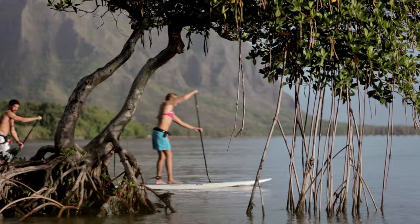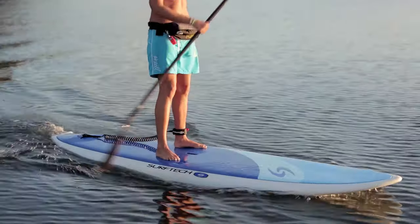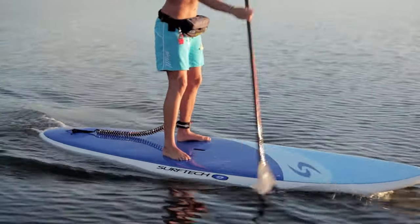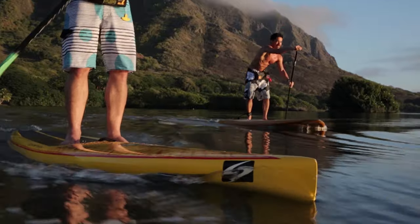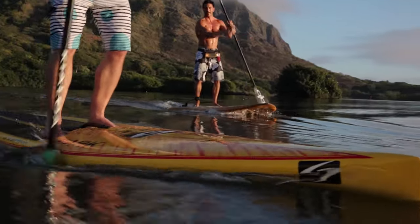Beginner level stand-up paddle boards generally fall into two categories: all-around boards designed for exploring flat water lakes, rivers, and oceans, and race and touring boards built for speed and long distance paddles. Most boards weigh between 25 and 40 pounds and measure 10 to 14 feet in length, giving plenty of options for new paddlers looking to find the perfect board.